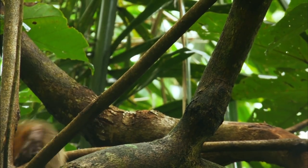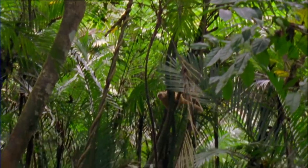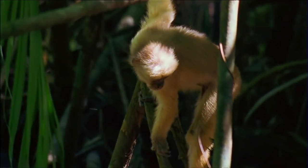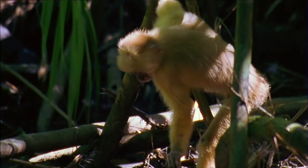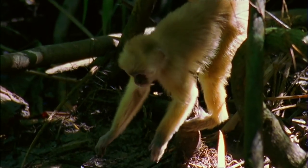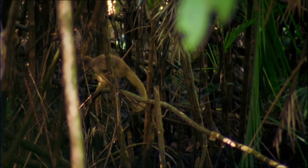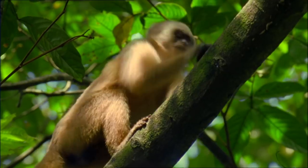Trinidad's capuchins have learned to make the most of the rise and fall of the tides. At low tide, freshwater conches are left exposed — sitting targets for an opportunistic monkey. The conch is encased in a rock-solid shell, but the capuchins have found a way to access the meat inside.